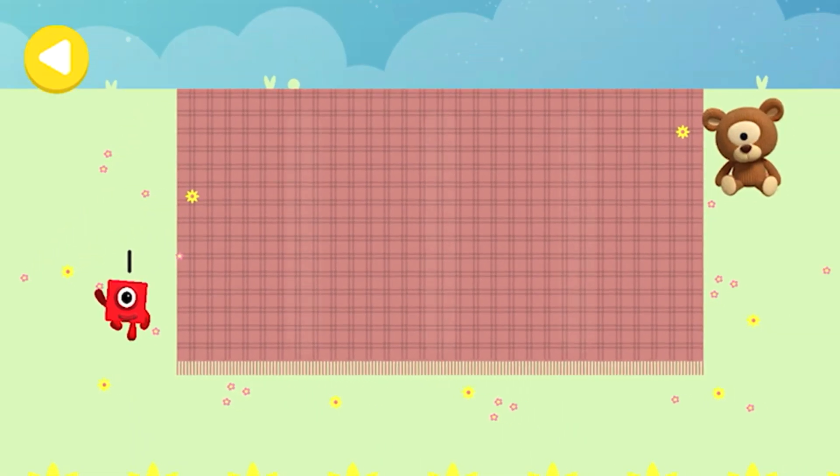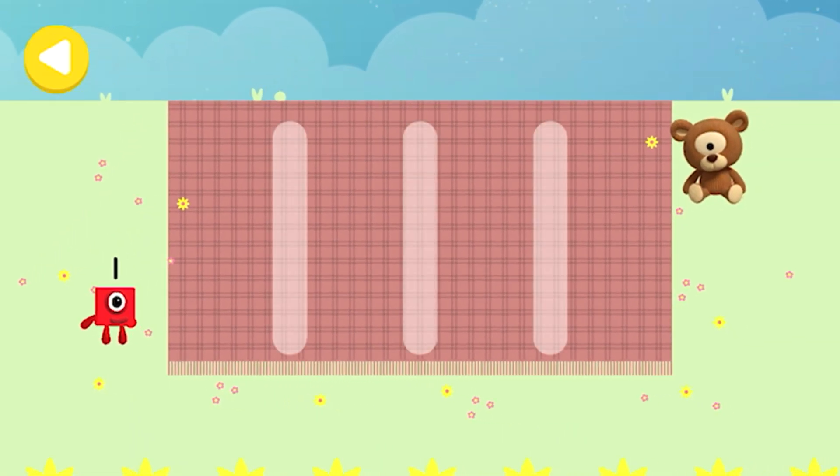Can you help Number Block One on her way home? Lay out the picnic treats on your way. Trace the line and help the Number Block get home safely.